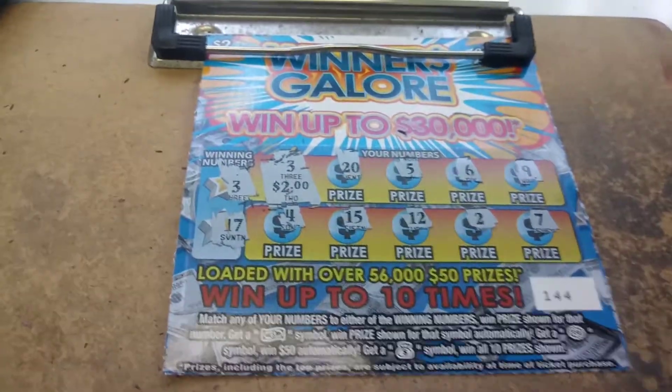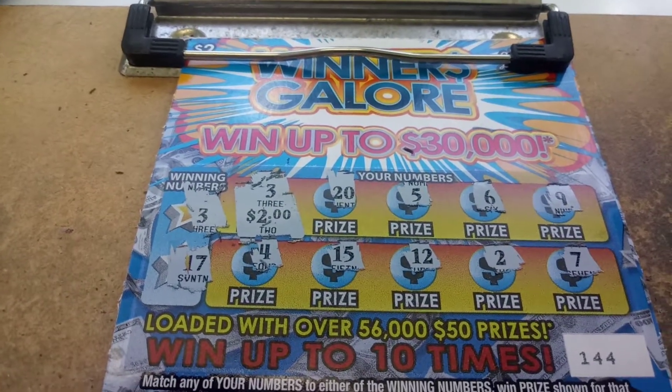All righty, so we got back $4 out of $10. This is the brand new Winners Galore from the Florida Lottery. Later.